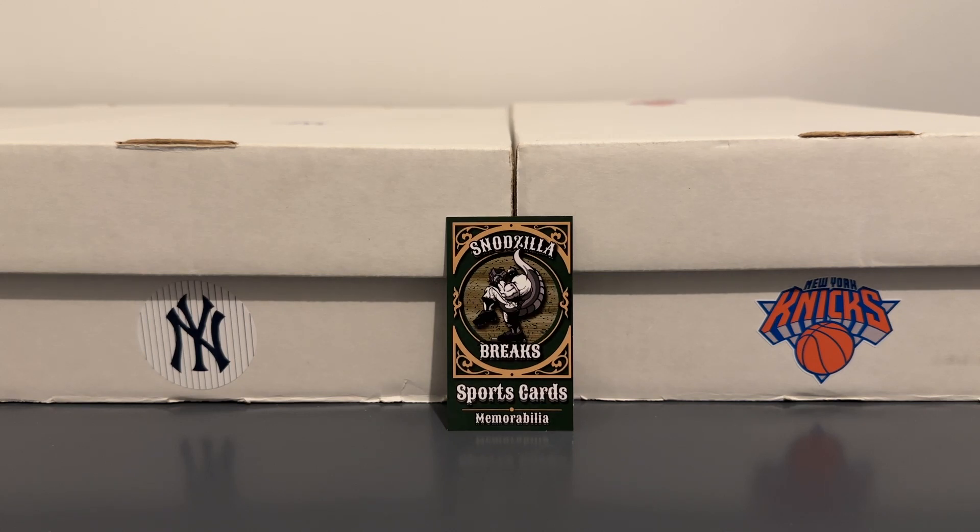Hey everybody, quick video to show a few things from some group breaks I got into with Snotzilla. Got the Yankees in some Chronicles and Archives — some cool stuff.